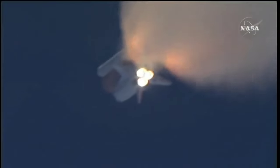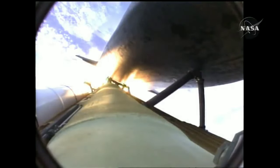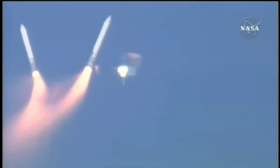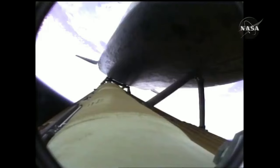One minute, 50 seconds into the flight, 10 seconds away from solid rocket booster separation. Booster officer confirms staging — a good solid rocket booster separation, guidance now converging. Atlantis steering into the center lane of Highway 129 en route to the International Space Station. Two minutes, 20 seconds into the flight, 34 miles in altitude, 48 miles downrange, Atlantis traveling 3,200 miles an hour.